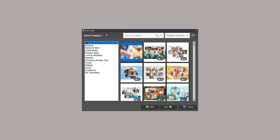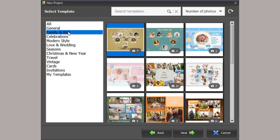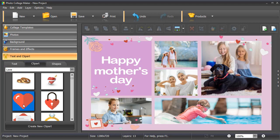Photo Collage Maker also features hundreds of theme templates to pick from: modern, family, romantic, travel, seasonal, etc. You can either add your pictures into ready-made templates or make your own design from scratch.